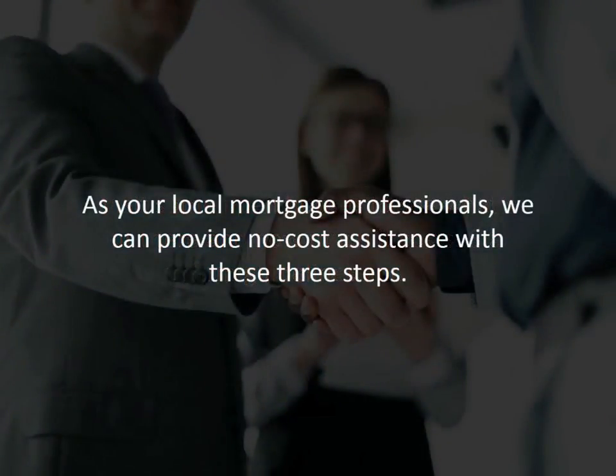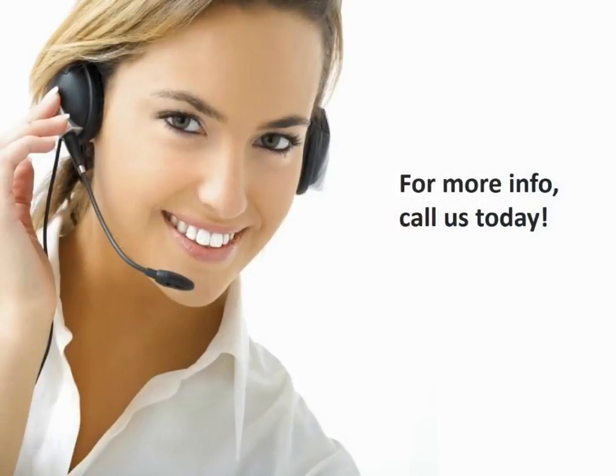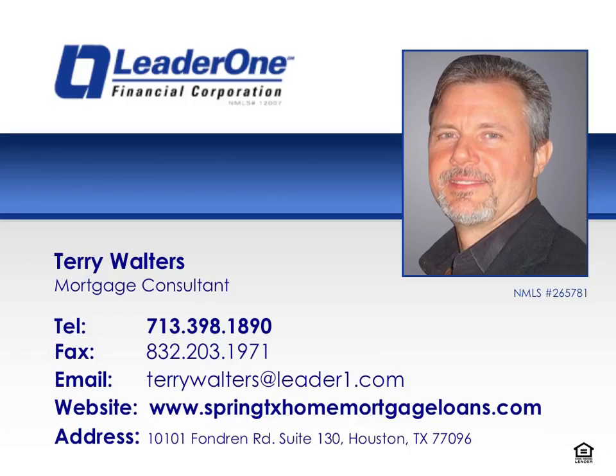As your local mortgage professionals, we can provide no-cost assistance with these three steps and help you get pre-approved so you know how much money you have access to when you start shopping. For more information, call us today. Thank you for tuning into this episode of Terry's Money Tips. If you have any questions or comments, please call Terry today at 713-398-1890.